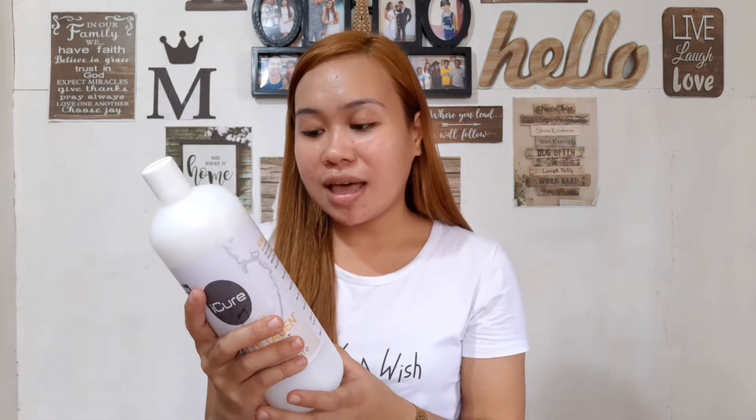I don't know if this is authentic, because I ordered it from Lazada. This iCure Keracollagen Blowout is a revolutionary hair comb reconstructor and volume-reducing treatment that eliminates frizzy hair, leaving it straight, healthy, and shiny for 3 to 4 months.